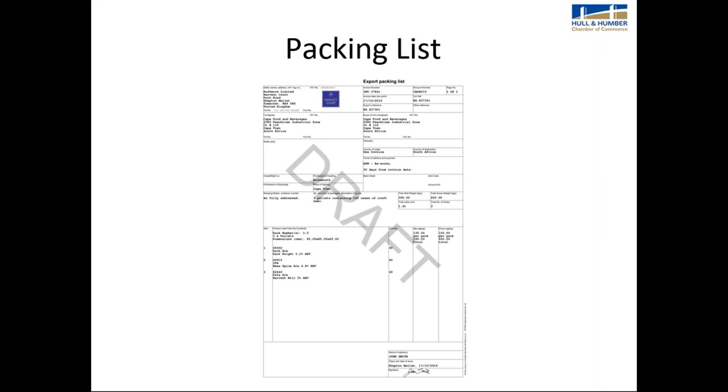The packing list also uses a CIPRO layout. It's not always required, but it's useful to detail how your shipment has been packed and to show weights and dimensions.